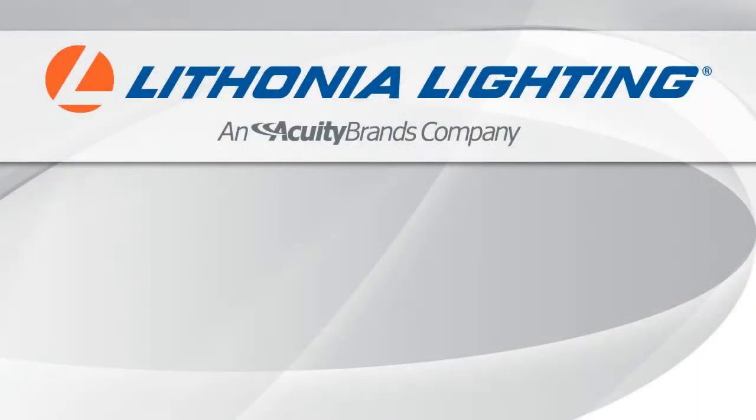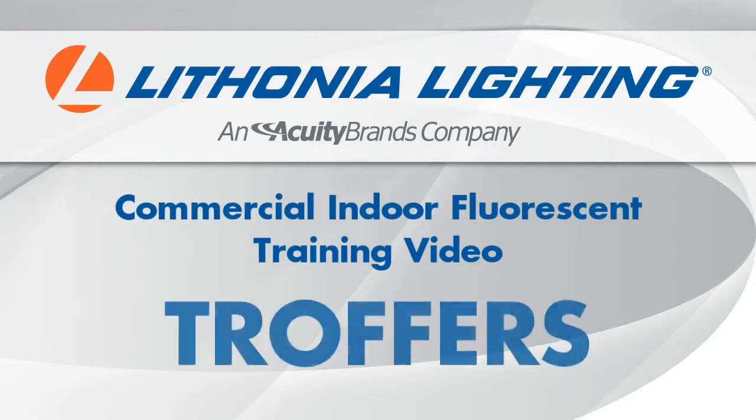Thank you for watching the Lithonia Lighting troffer product knowledge training video. For additional information about our products, you can visit lithoniapk.com or lithonia.com.